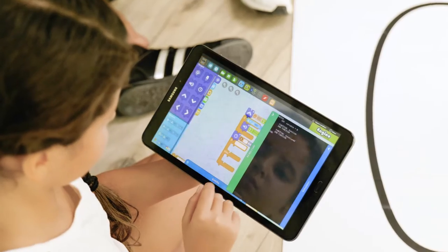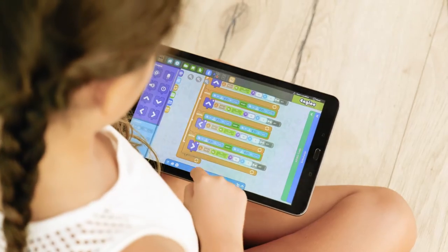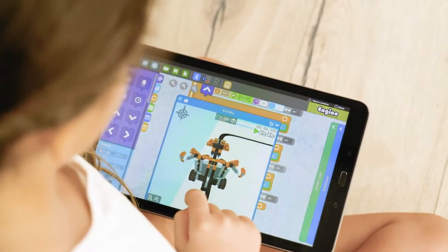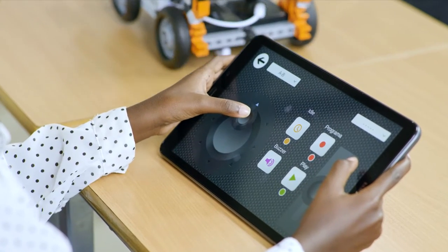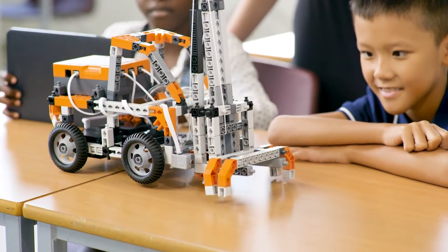Students can create, explore, and share their discoveries as they build, program, and modify models — helping to spark curiosity in science and a love for hands-on experimentation and investigation.